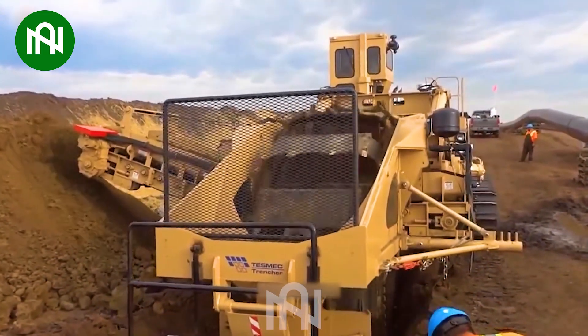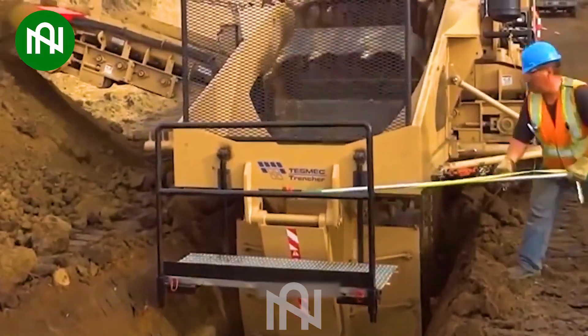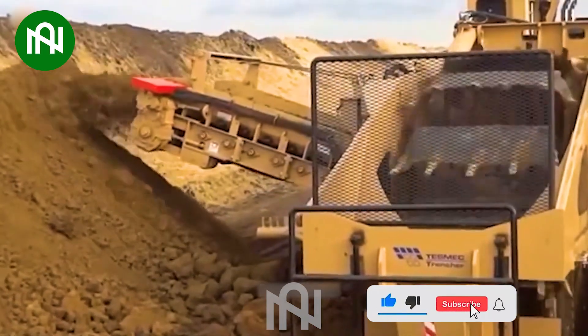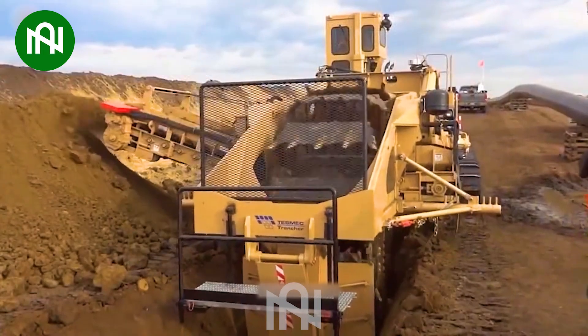The Tesmec 1375 Trencher is an extraordinary asset in the realm of infrastructure construction. Tailored for excavating water channels and pipelines, it boasts incredible engine power, substantial weight, and the ability to dig to remarkable depths.